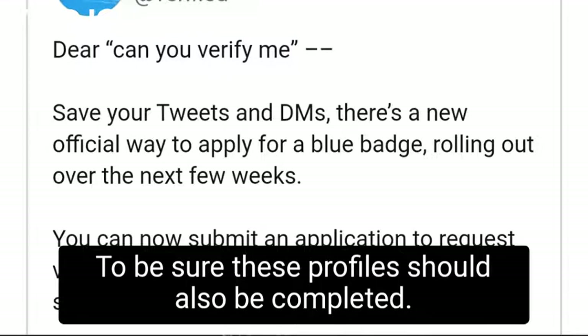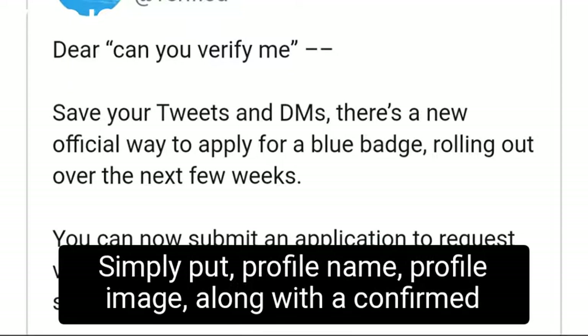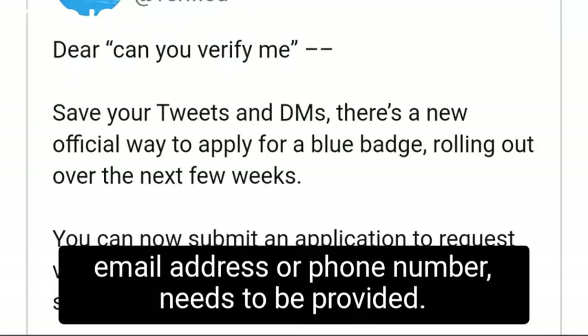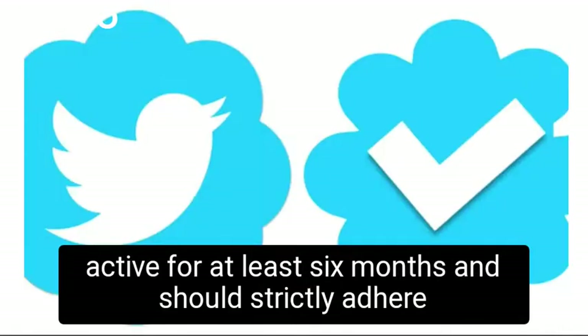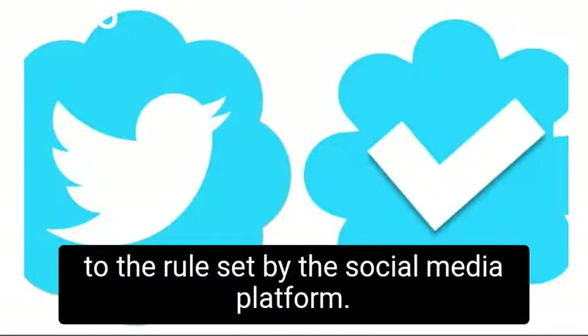To be sure, these profiles should also be completed. Simply put, profile name, profile image, along with a confirmed email address or phone number needs to be provided. Apart from this, Twitter said that the account has to be active for at least six months and should strictly adhere to the rules set by the social media platform.